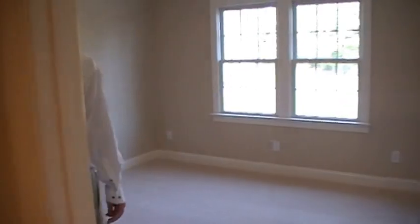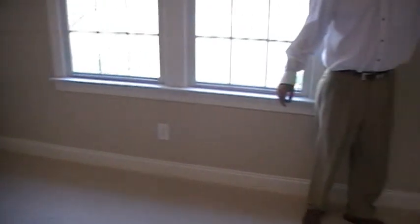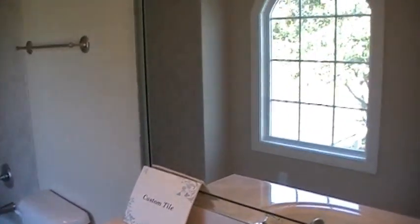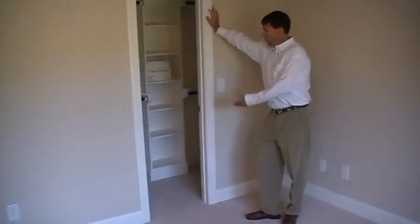The front bedroom. All bedrooms have phone and cable, and are wired for ceiling fans. The front bedroom has its own bathroom, great for a teenager. It also features a walk-in closet.